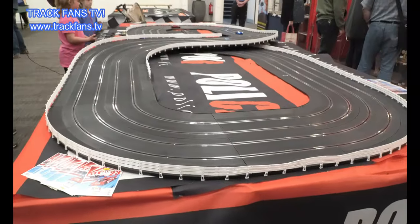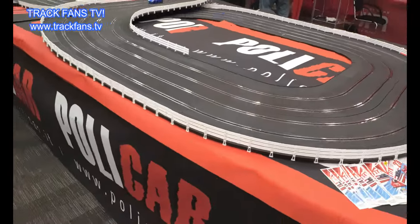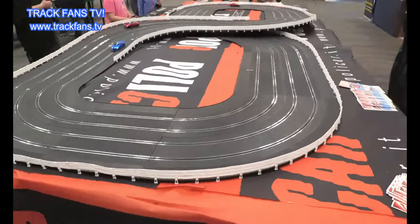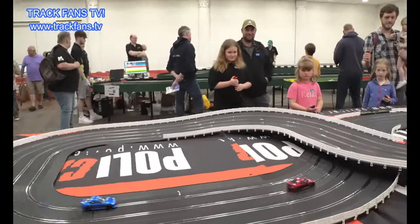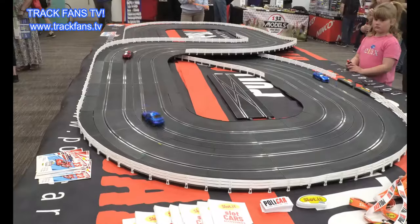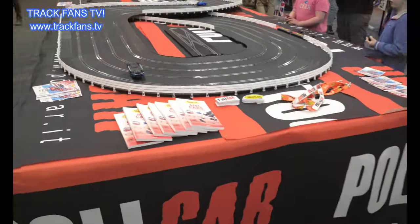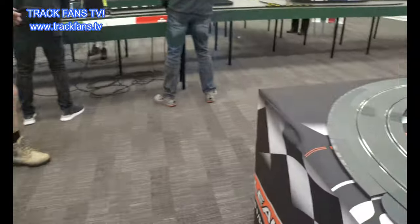If you're a regular to Track Fans TV, you'll know what this is. We are at Polycar, which is a brand in tandem with Slotit, championed by Maurizio and Maurizio - they've come over from Italy. They bought the track to race, as you can see. Some budding track fans are on the paddles and they are giving it a good race. Thanks to Maurizio and his team for sharing this with the UK Slot Car Festival. Quick - Marshall! Moving slightly round, we've got Scale Auto.